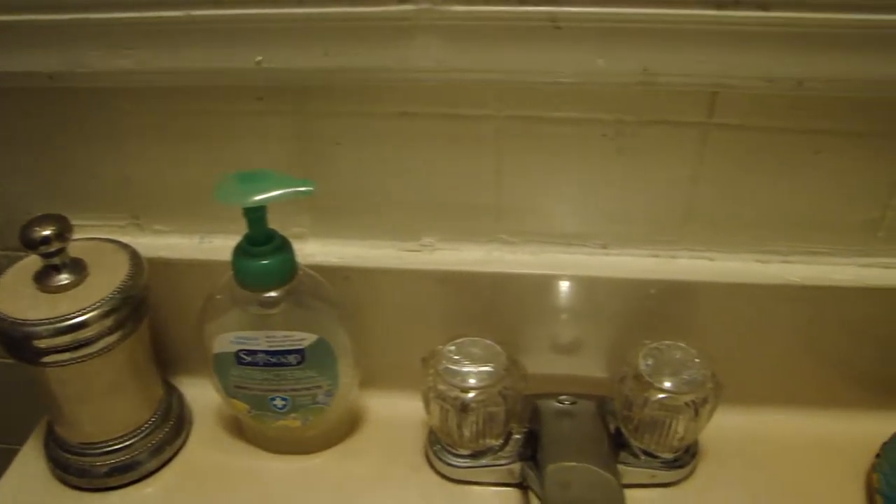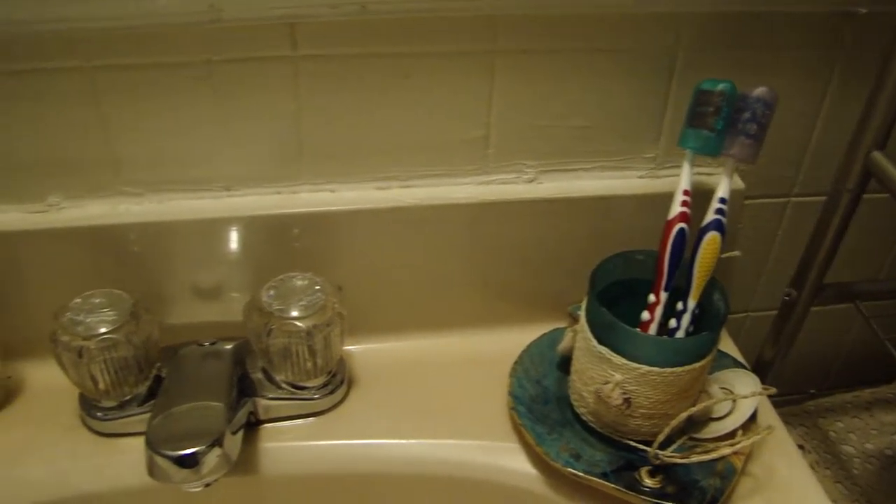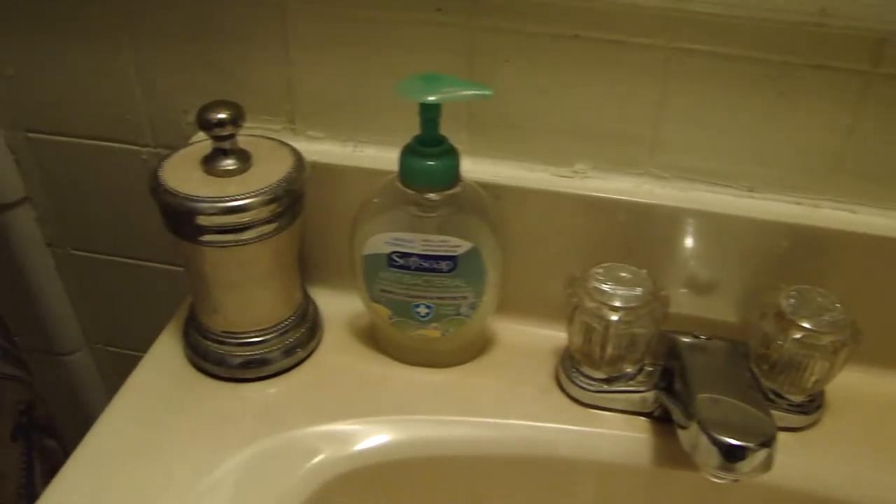For the sink area, I like to keep everything nice and simple. All I have here is a cup that we keep our toothbrushes in, a liquid soap dispenser, and a small container that I keep cotton swabs in.